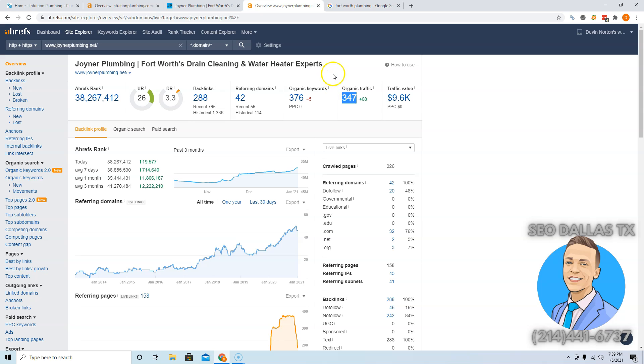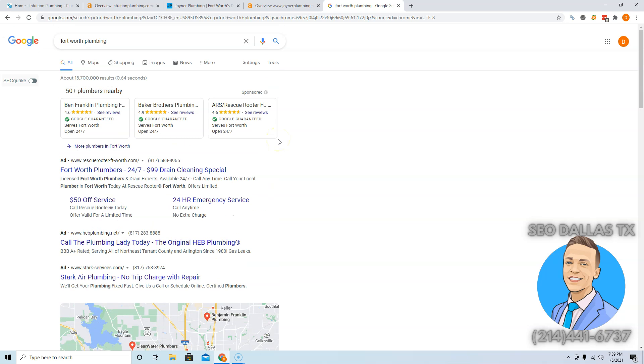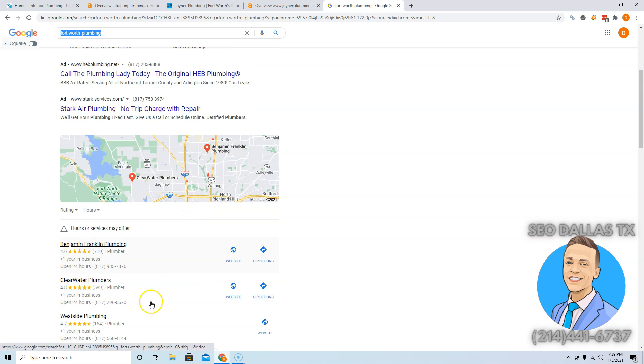That's my second tip to make yourself more trustworthy: backlinks. My third tip is to get yourself onto the most important part. When somebody types in 'Fort Worth plumbing' and they're ready to buy, they call the first plumber that shows up that seems trustworthy. People skip ads all the time — from ad blockers or bad experiences in the past. Where you want to rank yourself is right here in the Google My Business or local map pack section. A ton of people click here — a majority of people click here.